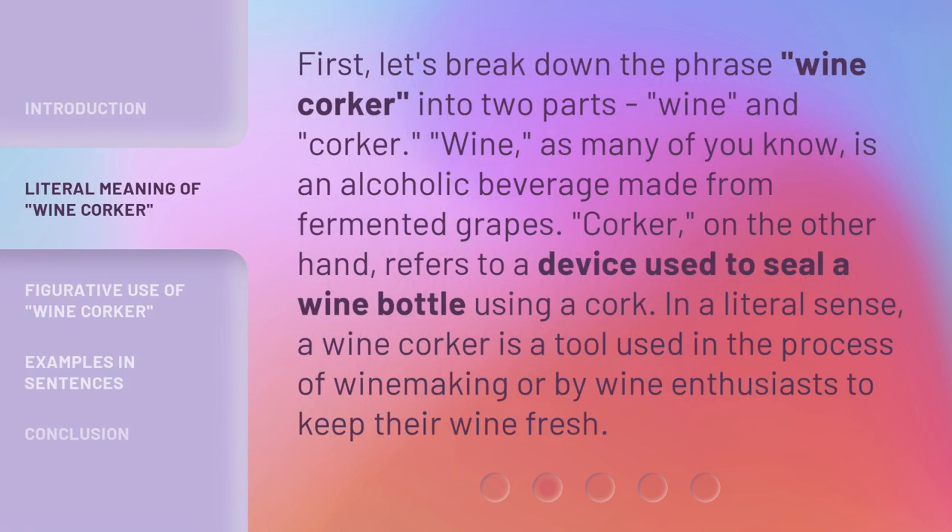First, let's break down the phrase wine corker into two parts: wine and corker. Wine, as many of you know, is an alcoholic beverage made from fermented grapes. Corker, on the other hand, refers to a device used to seal a wine bottle using a cork. In a literal sense, a wine corker is a tool used in the process of winemaking or by wine enthusiasts to keep their wine fresh.